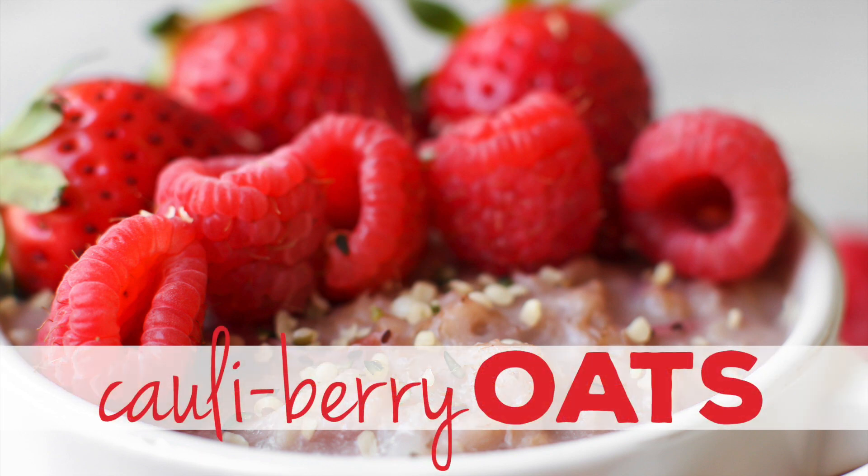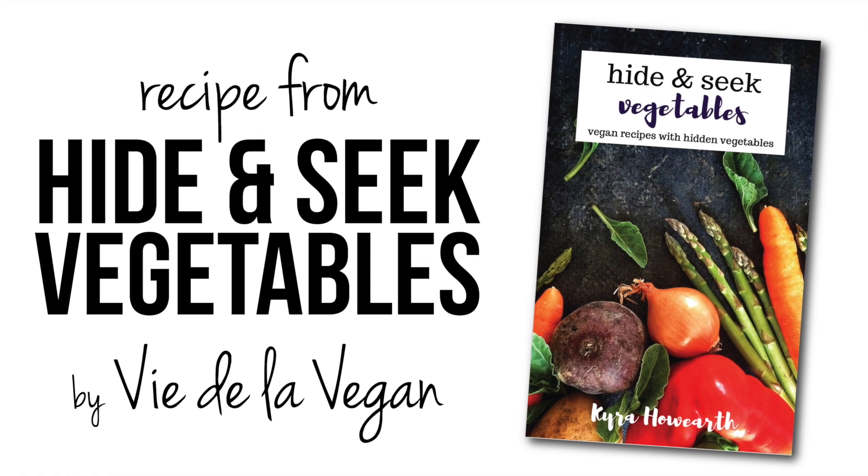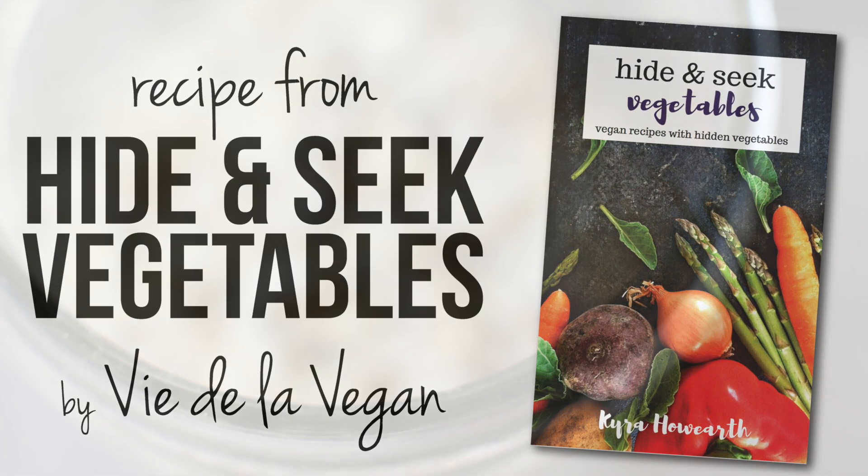So these are the caulberry oats. They're basically like strawberry oats with cauliflower mixed in, and it makes for an amazing texture and taste. I was completely shocked by how good this was with the cauliflower in there.